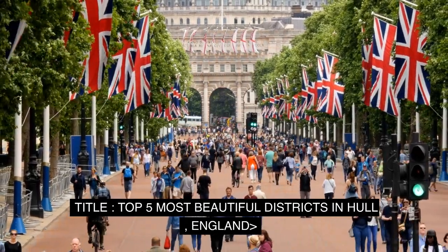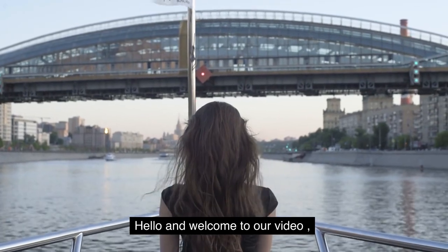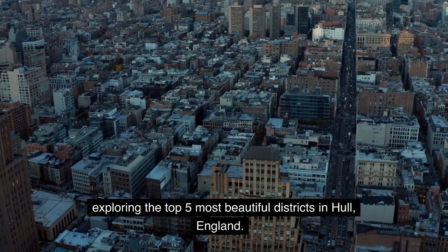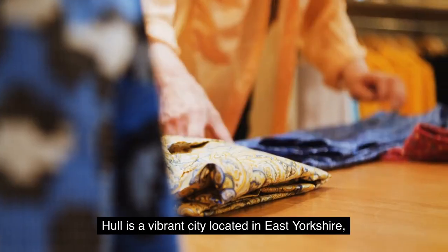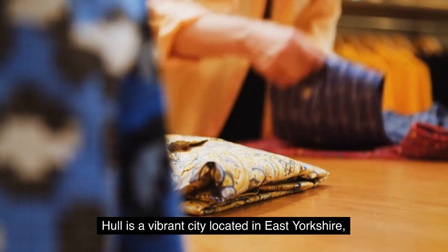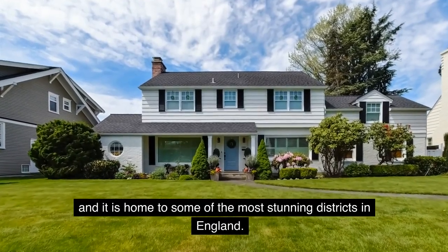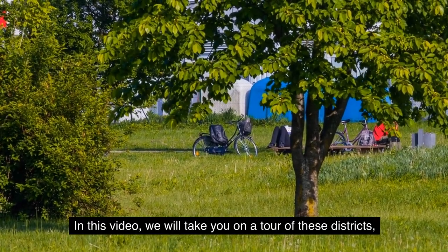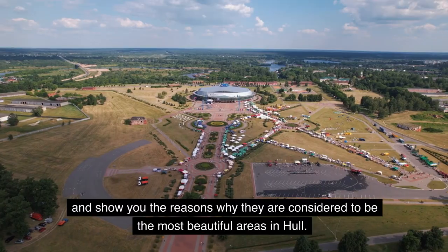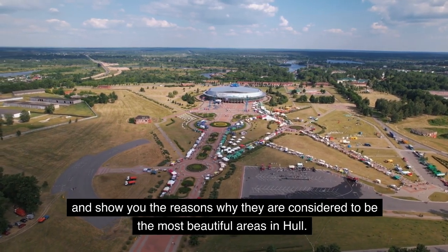Top 5 Most Beautiful Districts in Hull, England. Hello and welcome to our video exploring the top 5 most beautiful districts in Hull, England. Hull is a vibrant city located in East Yorkshire, and it is home to some of the most stunning districts in England. In this video, we will take you on a tour of these districts and show you the reasons why they are considered to be the most beautiful areas in Hull.